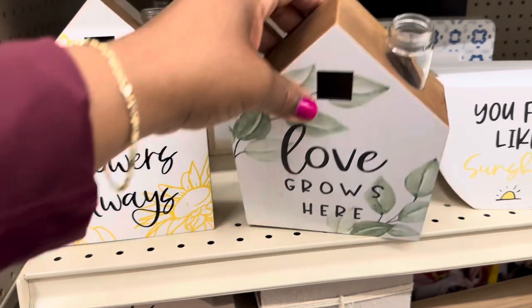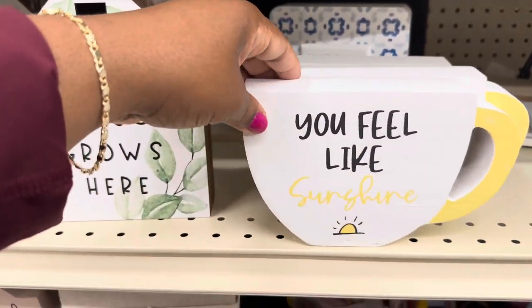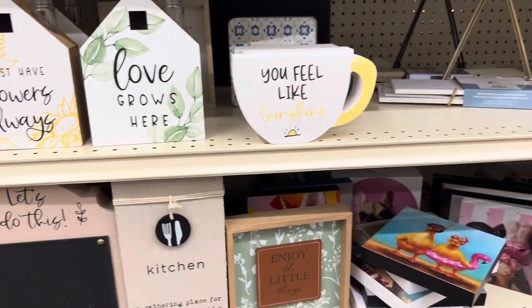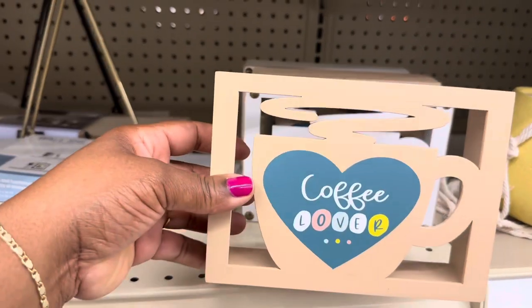Love signs here — really cute. 'You Feel Like Sunshine' — $5.99 for this one. Yeah, a lot of cute little items here. 'Coffee Lover — One for Me Please!'